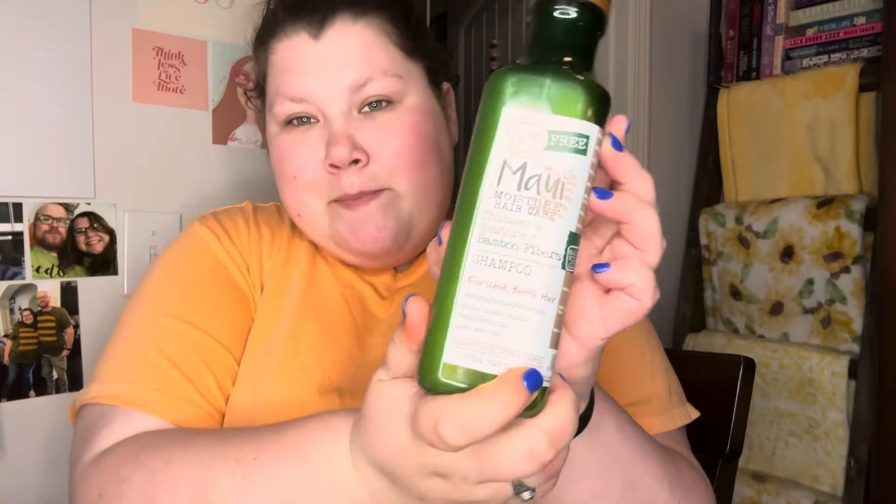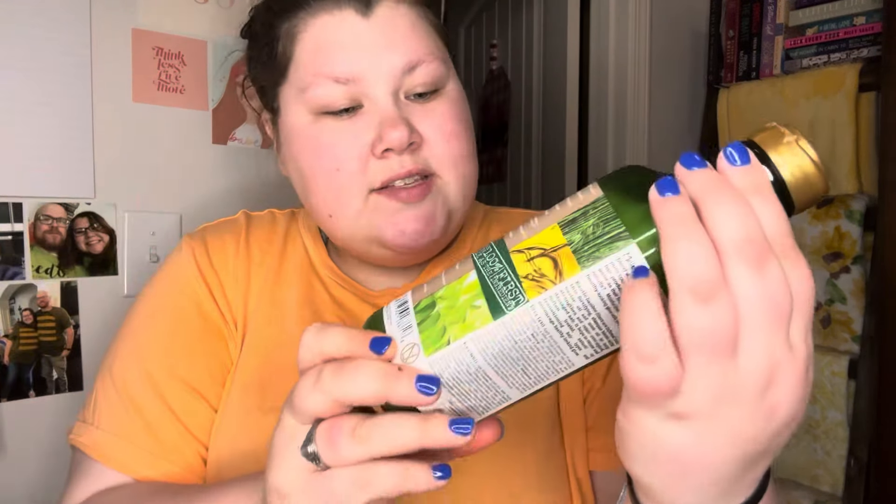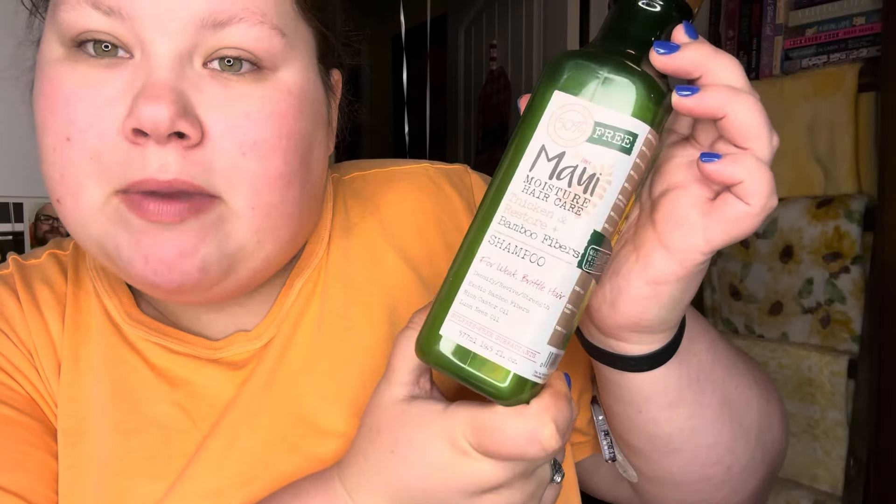I'll put the makeup stuff in the makeup bag. Next, we found Maui — we love Maui. This is the Thicken and Restore shampoo. Love this color green, and this is the large size. Hope you guys love that.